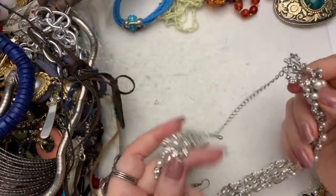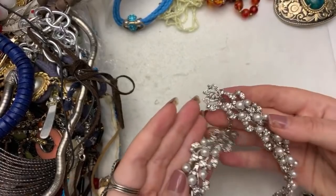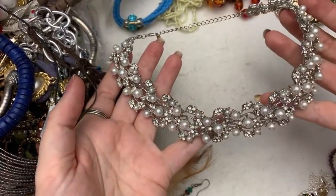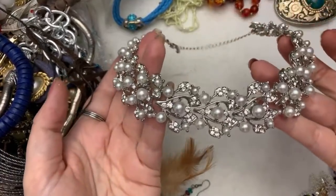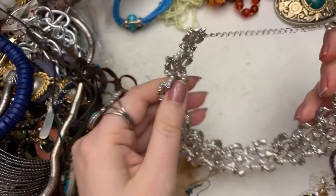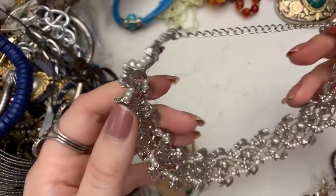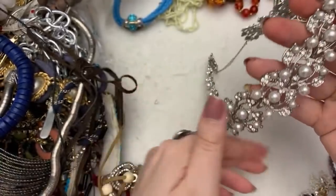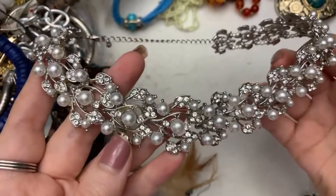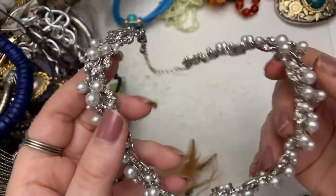This is pretty. I don't see anything missing — it's very pretty. I like that they have little pearls even on the back in between. I have a feeling somebody probably wore this to a wedding or in a wedding or something like that.